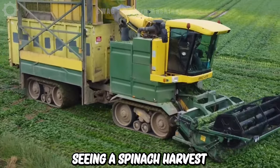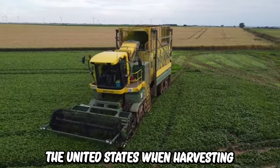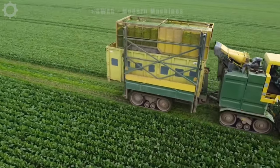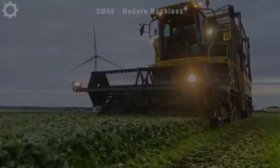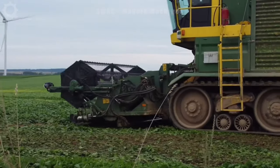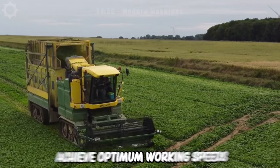We're seeing a spinach harvest site in the United States. There's a Pledger MKC-4TR machine equipped with two pairs of grooves to prevent soil from being compacted. This machine is powered by a 530HP Deutz TCD V6 engine that gives it the power it needs to work in all conditions and achieve optimum working speeds.